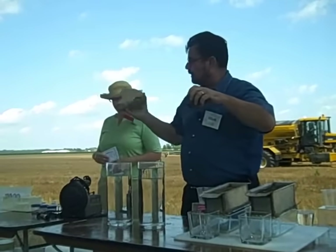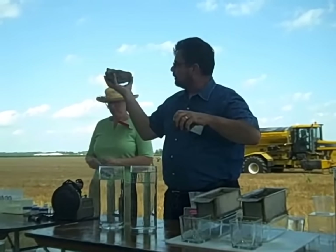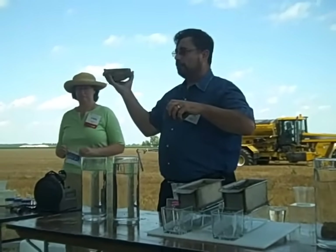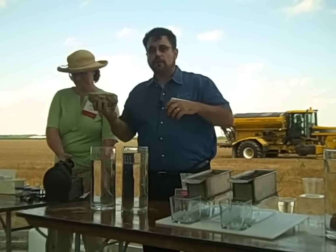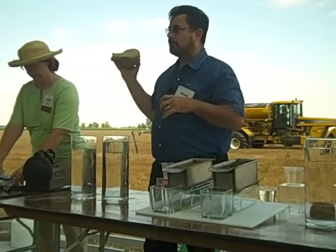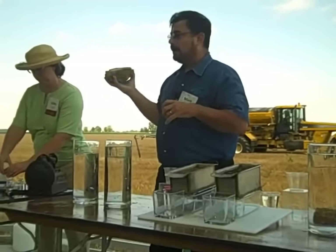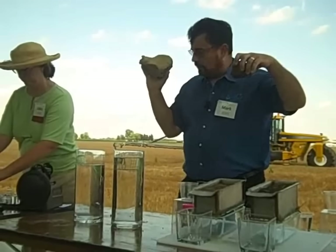So what happens when we till? This looks like a piece of concrete. You can see very little pore space, it's pretty compacted. The organic matter — when we add oxygen to the soil, the copiotrophic bacteria start eating up all the organic matter, so it dissipates back into the atmosphere. You can see the difference in organic matter between these two soils.